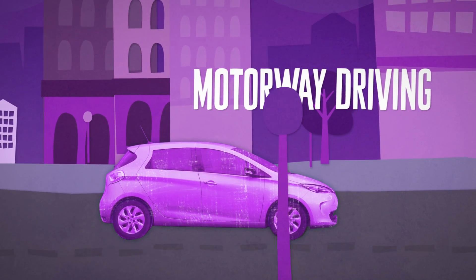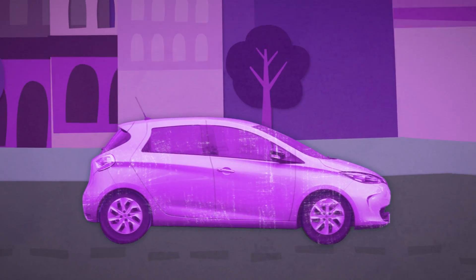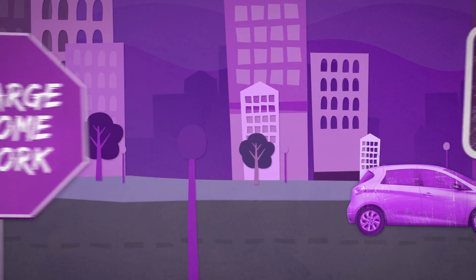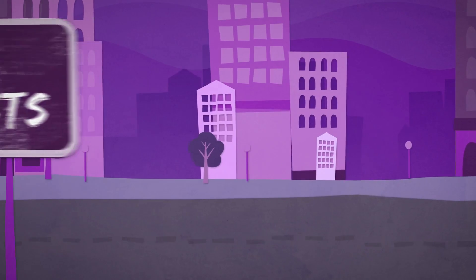Driving at motorway speeds will run the battery down more quickly, reducing range. If you drive fewer than 80 to 100 miles per day and you can recharge overnight at home, or you can recharge at work, an electric vehicle may be an ideal way to reduce your vehicle running costs.